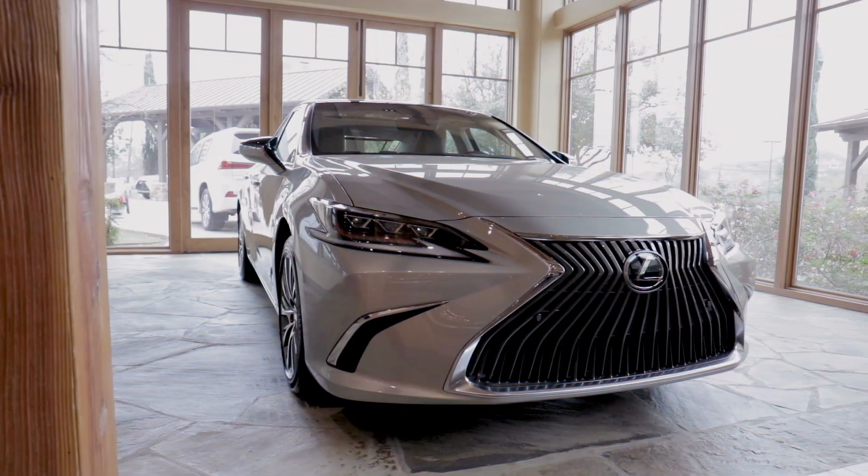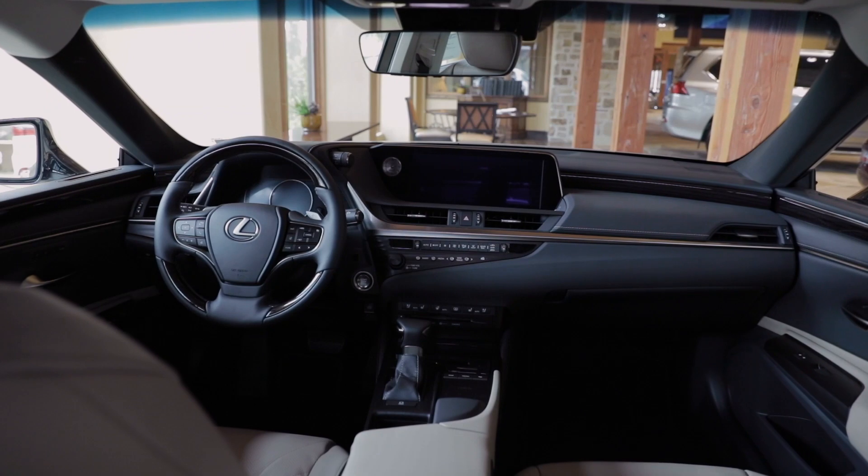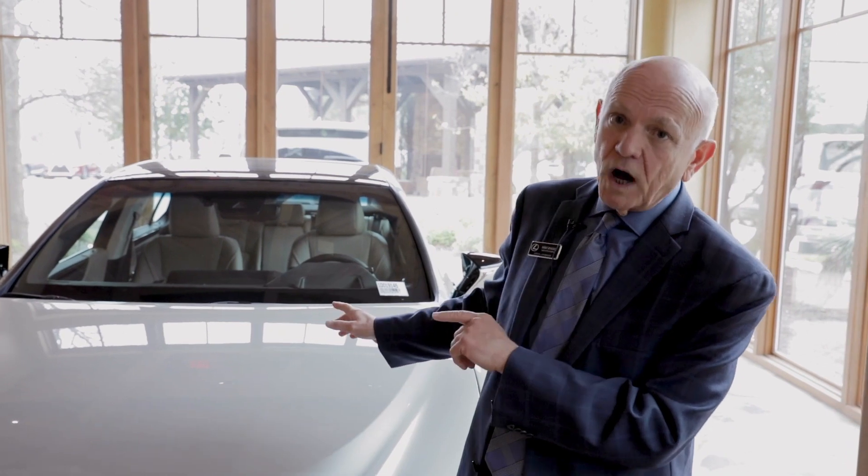The Lexus ES350 is an amazing vehicle. It's a brainstorm of Lexus technology. 196 inches long, 73 inches wide, 57 inches tall, and finds its way down America's freeways with a coefficient air drag of .29. That allows the ES350 to have a whisper quiet ride.